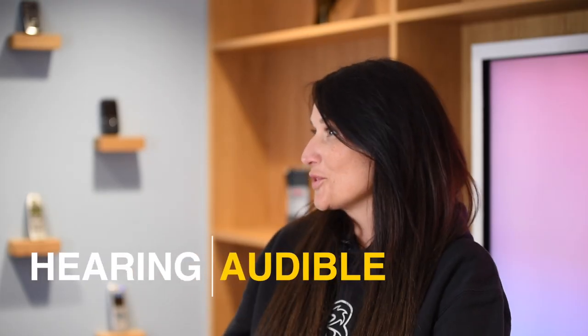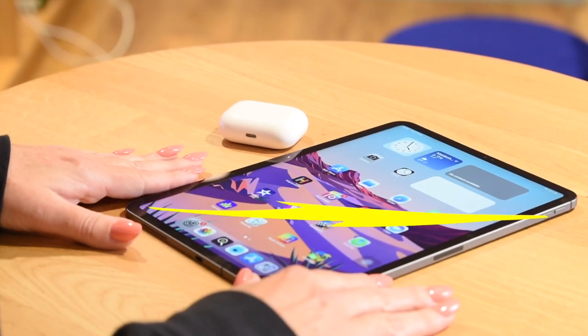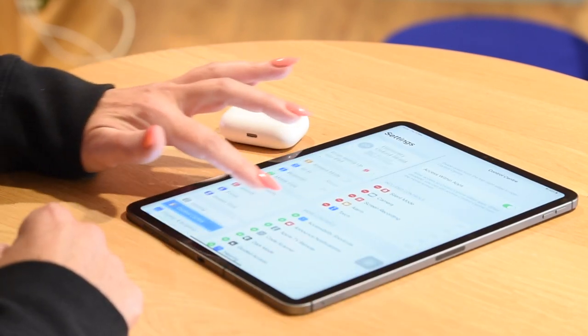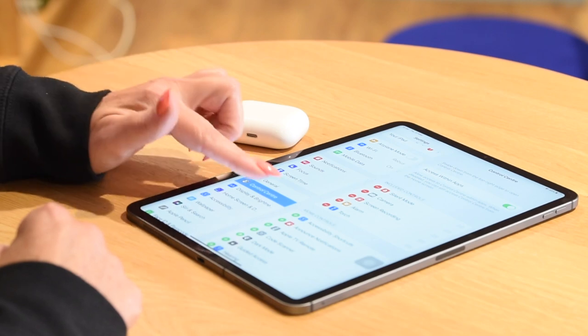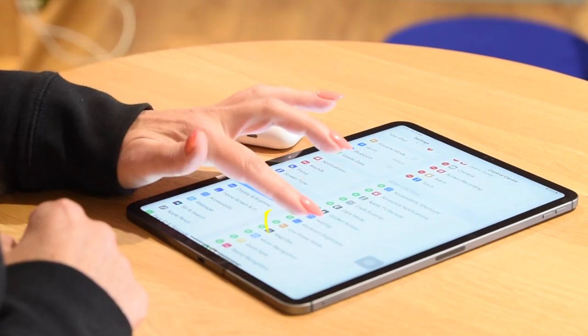First up, hearing or audible. Starting with the iPhone, there's a feature that's been around for quite a while but it's not often used, which is why we're going to shout about it today. Grab your iPhone or iPad and jump into the settings, navigate your way down to the Control Centre, and from here add the hearing to the shortcut list.